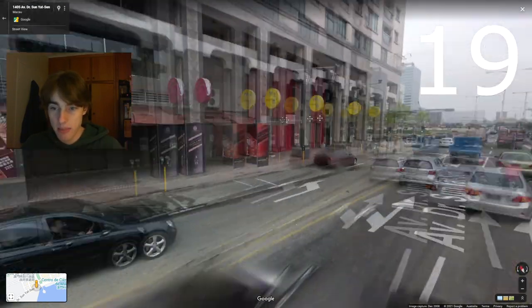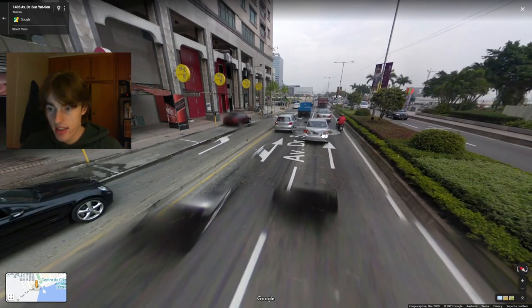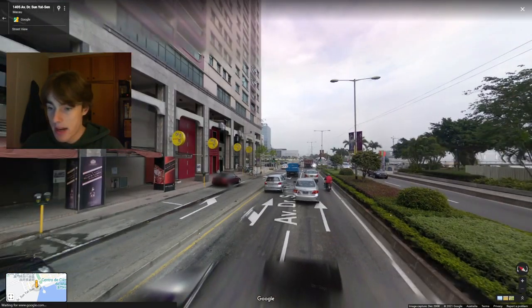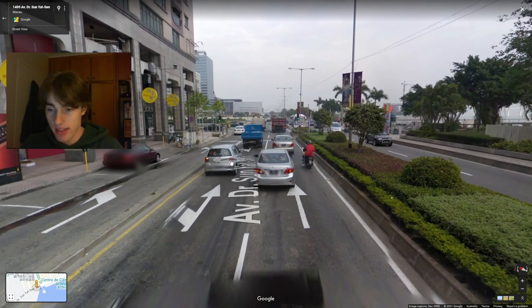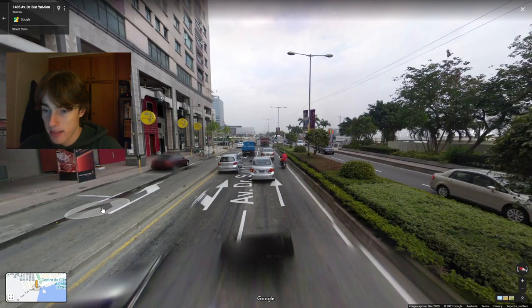Here we are in Macau, a former Portuguese territory just off of mainland China. They use black normal plates and it's always Generation 2 — old coverage from 2008. Most importantly, they drive on the left-hand side of the road, which is kind of odd since they're Portuguese, and mainland China drives on the right. But just like Hong Kong, they drive on the left. You'll also see Portuguese signs, so Macau isn't too difficult to spot as long as you can tell the difference between it and Hong Kong.